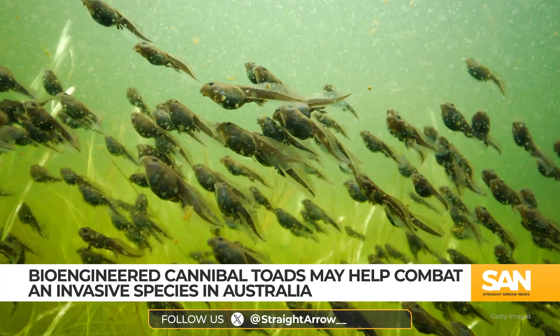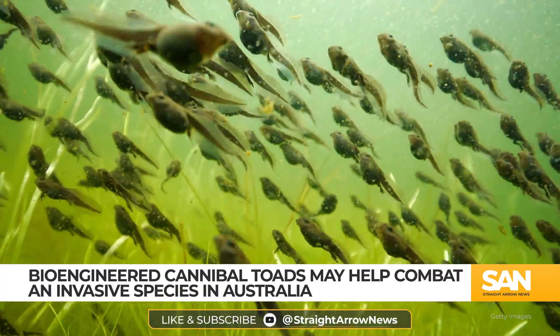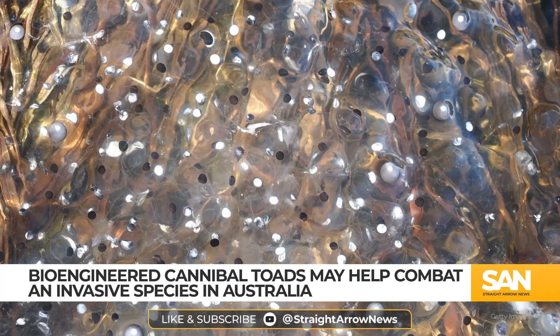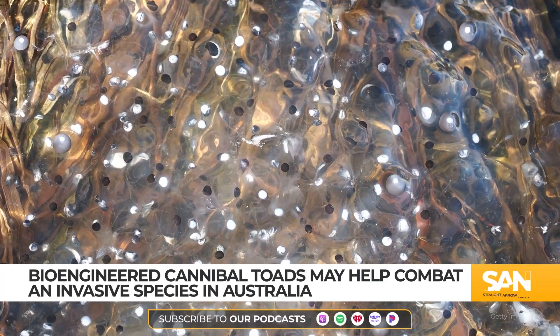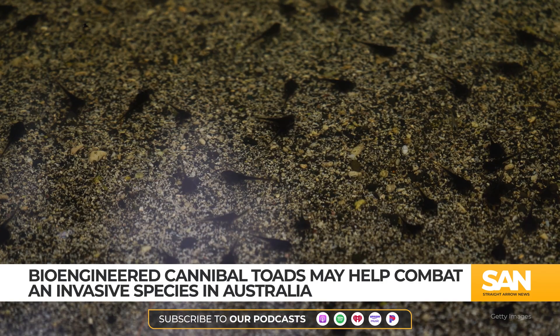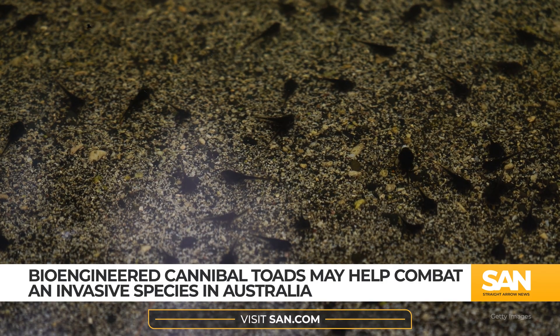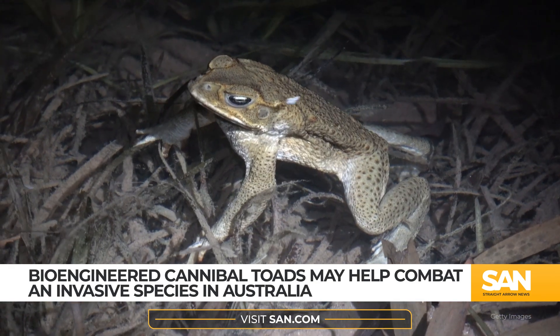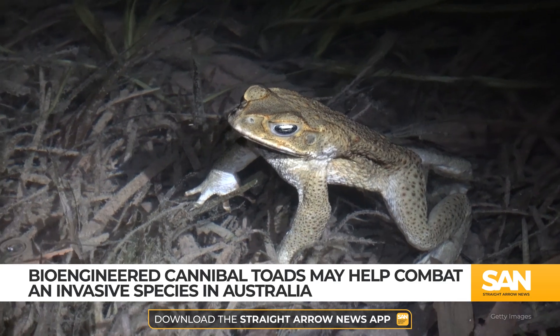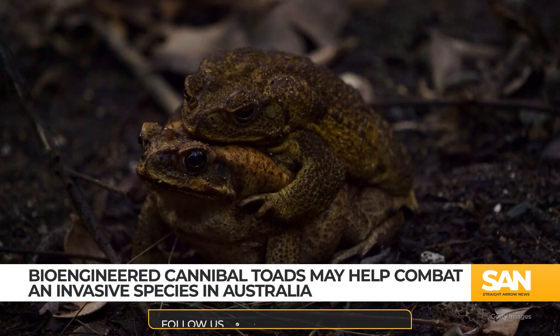Additionally, while cane toad tadpoles are already known to eat eggs from their own species, the genetically modified animals consume up to three times more eggs than normal tadpoles. The Peter Pan toads are also larger and much more aggressive tadpoles — traits scientific trials found result in them eating and completely wiping out new cane toad hatchlings. Experts believe this behavior could reduce populations of the invasive species at their source, breeding grounds.